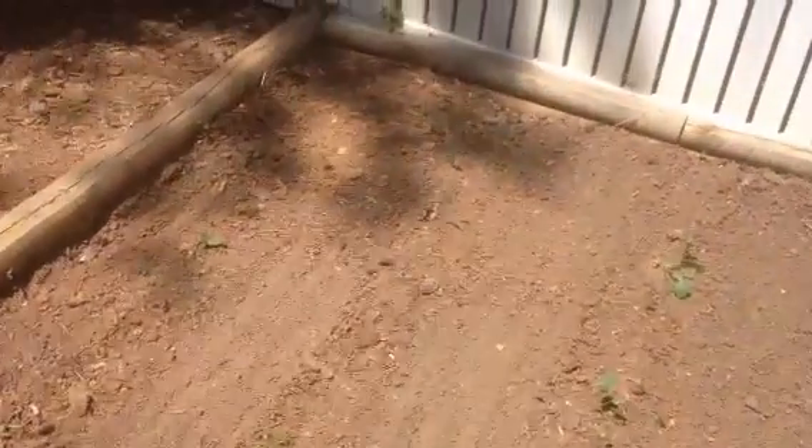And then carrots — because you know how I love carrots — are down here. And they're just starting to peek through. So that is the garden.